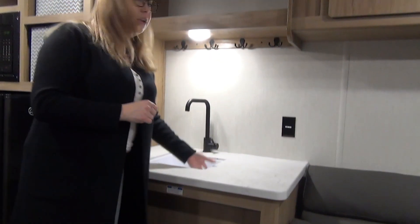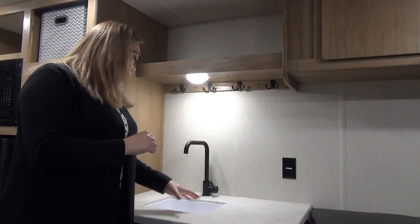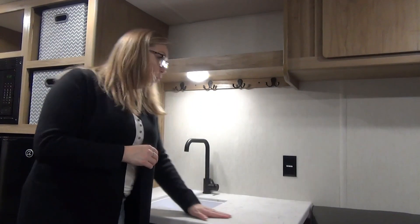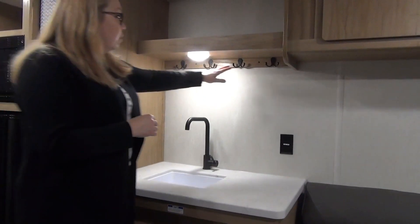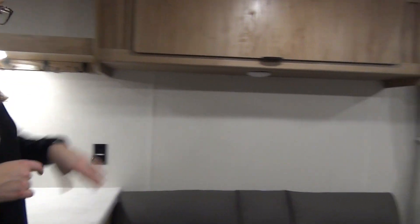Right up here they have a bit of a smaller sink, but you're not washing great big dishes in this. You've got lots of counter space on the side as well. We've got open storage and hanging here, and then we're going to swing over here and check out the couch and the storage above.